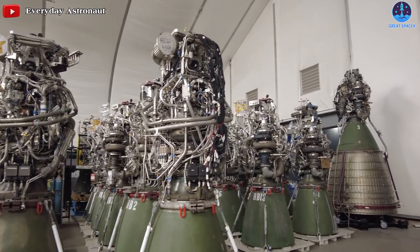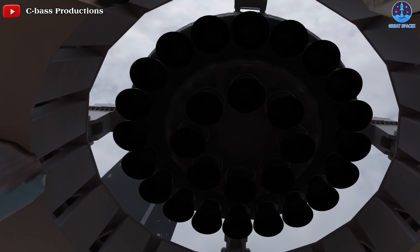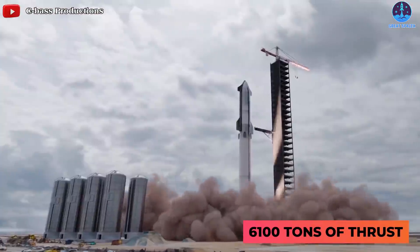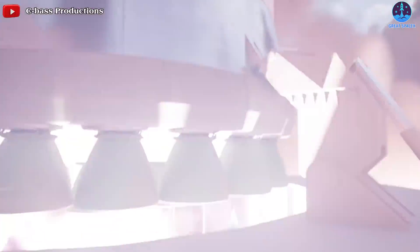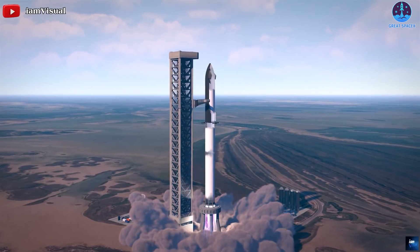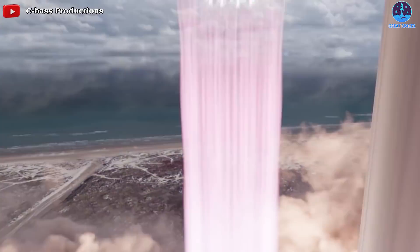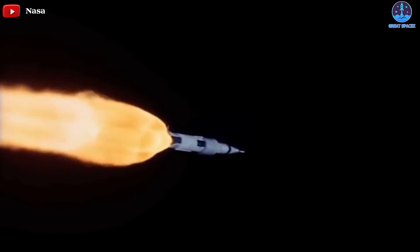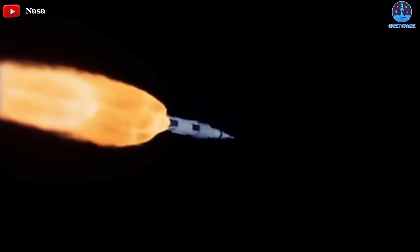Using present-day first-generation Raptor 1 engines, a Super Heavy booster with 33 engines installed could produce up to 6,100 tons of thrust at liftoff. Once SpaceX has qualified and ramped up production of next-generation Raptor 2 engines, Super Heavy's max thrust at liftoff could jump to almost 7,600 tons — more than twice that of the current record holder, NASA's famous Saturn V Moon rocket.